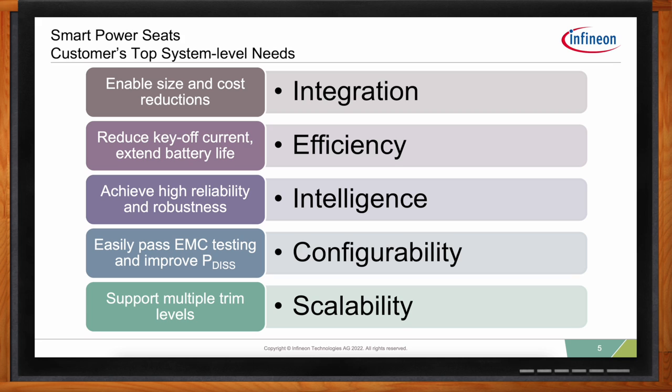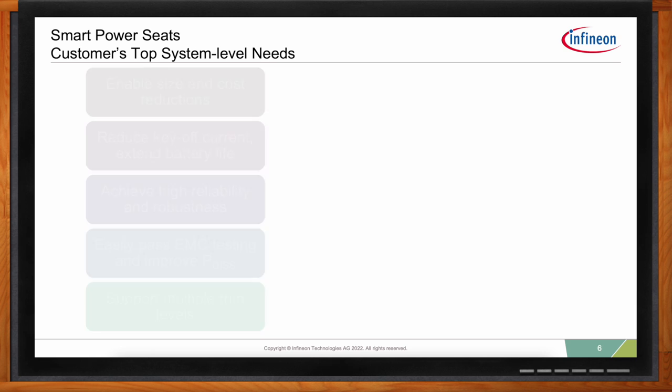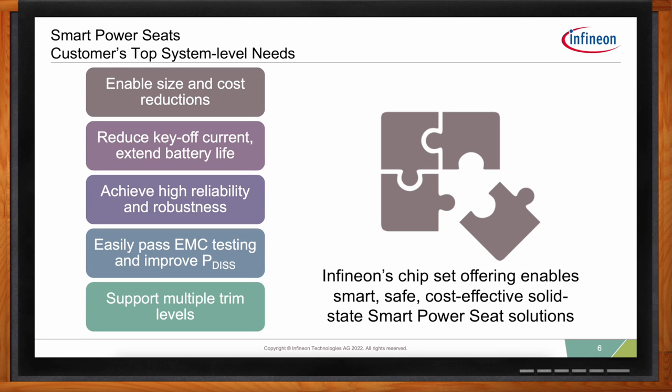It's also an advantage to support multiple trim levels with minimum design effort and solution cost. Higher-end memory seat modules tend to have high variability — extra features that are populated or depopulated depending on the vehicle trim level. For example, climate features, steering column adjust, pedal adjustment, or haptic feedback may be added or removed. Many of these extra features have lower take rates, so with this in mind, Infineon designed its products as scalable families. Infineon provides full chipset solutions that address all of these top-level needs, enabling smart, safe, cost-effective solid-state power seat solutions.